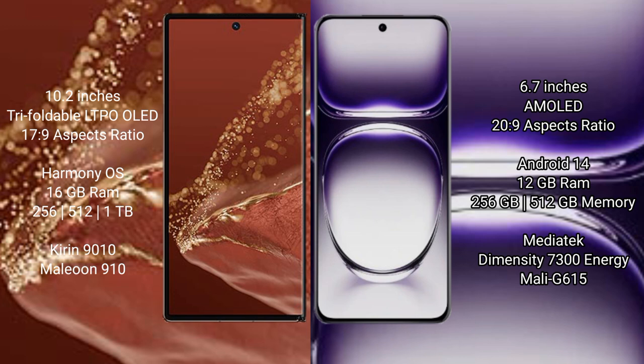The Wahabemate XT Ultimate runs on the HarmonyOS operating system, while the Oppo Reno 12 runs on the Android 14 operating system.